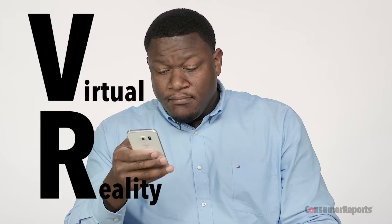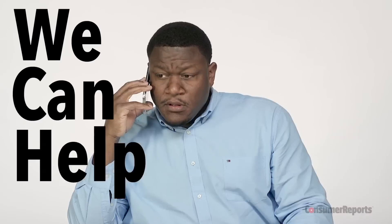This is James. Like a lot of us, he's heard about virtual reality, but he hasn't had time to figure it all out. We can help. Here's Consumer Reports' VR Cheat Sheet.